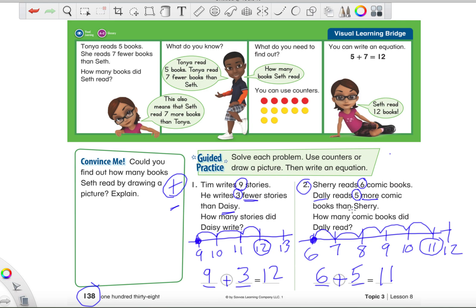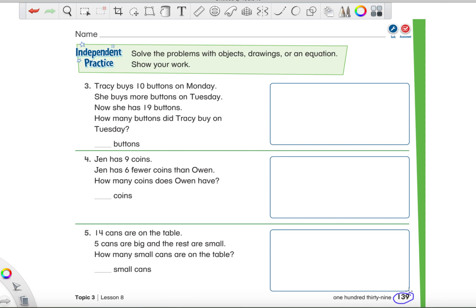Let's do one more problem together, then I'll let you do the rest on your own — but don't worry, I will read those problems to you before the video is over. Let's go to page 139 and do number three. As I read it, circle the important things you hear — a number or a word. 'Tracy buys ten buttons on Monday. She buys more buttons on Tuesday. Now she has nineteen buttons. How many buttons did Tracy buy on Tuesday?' Did you circle all the important things?